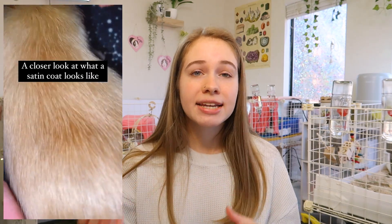Guinea pigs with satin fur have hollow hair follicles instead of normal ones, which gives their coat a shiny satin appearance. This is most noticeable in direct light or sunlight. The gene that causes satin fur is recessive, so even if your guinea pig doesn't display the satin phenotype, they may still carry the gene and be at risk for satin syndrome.